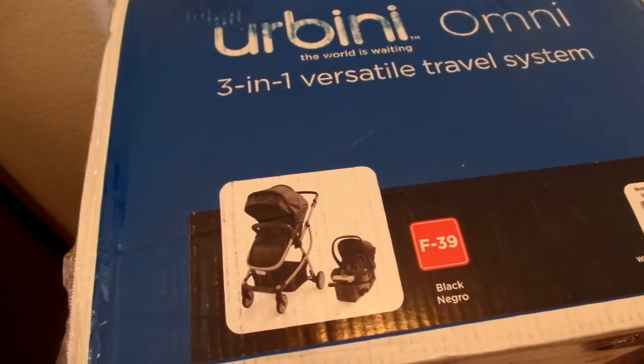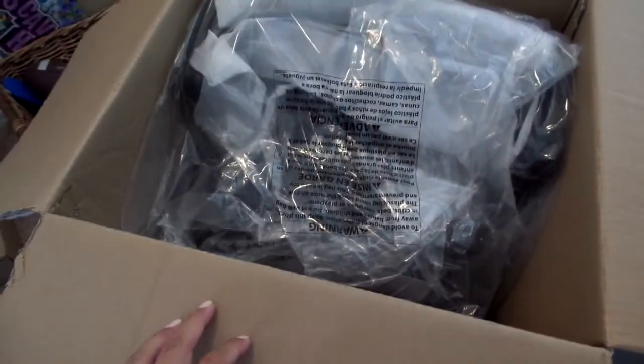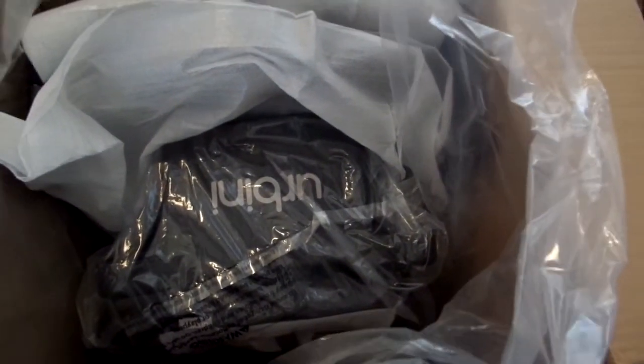All right guys, talk to you soon and I'll set this up and show you guys how it looks. Okay, so I just cut the box open and you can see it's all ready for me to just take out. So maybe I should just set you guys down so you can kind of see me take it out of the box.